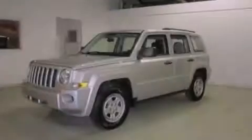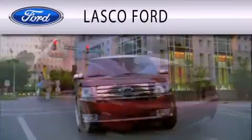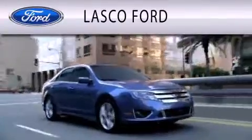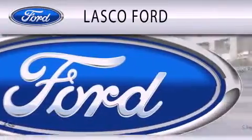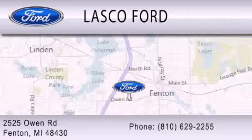Stop by today and test drive this vehicle for yourself. Lasko Ford is dedicated to doing everything possible to ensure that the experience you have selecting your vehicle is as pleasant as possible. We're located at 2525 Owen Road in Fenton.